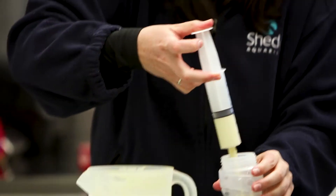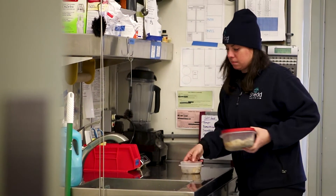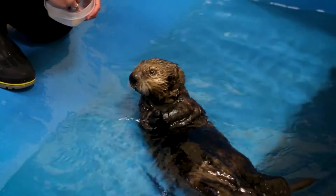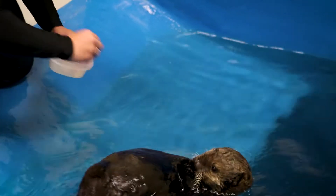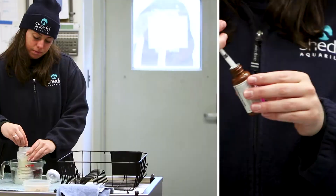Sea otter pups do require 24-hour care. Most of the day kind of works around his feed schedule, so we feed him every three hours. He gets solid food, which includes capelin and clam, and also formula, which we can put some medications into if he needs them.